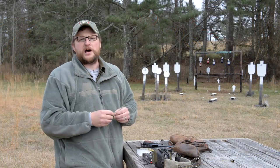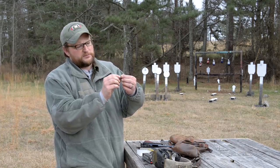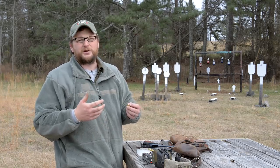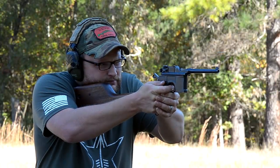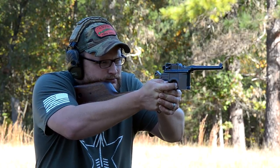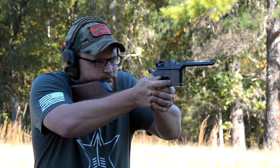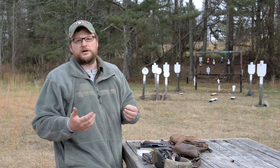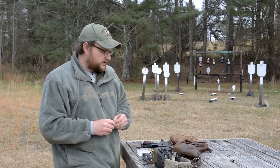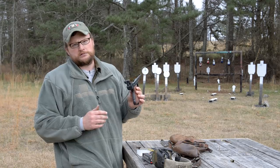Nine millimeter came around with the P08 and later Lugers, but nine millimeter wasn't where the Luger started. The .30 Luger was a .30 caliber cartridge — basically imagine a nine millimeter type case necked down to .30 caliber. Around the turn of the century they still had the broom handle pistol in mind, which fired a necked-down cartridge called .30 Mauser, so .30 caliber was considered the appropriate diameter for pistol bullets. It wasn't until later that nine millimeter came around. You could technically call this model a 1906/29.